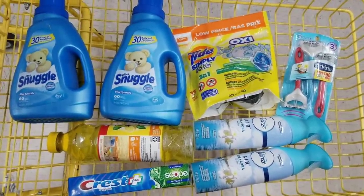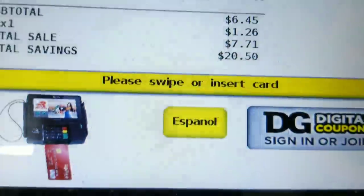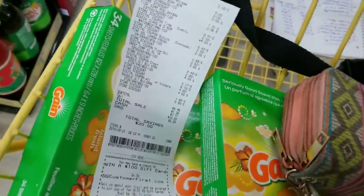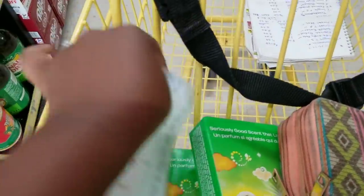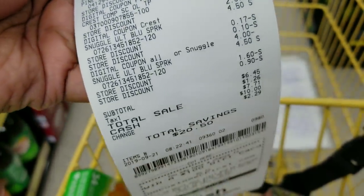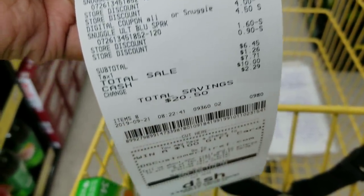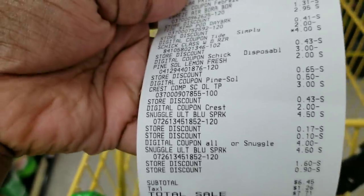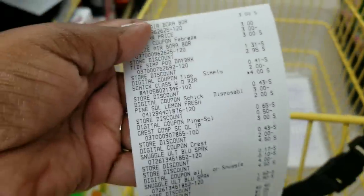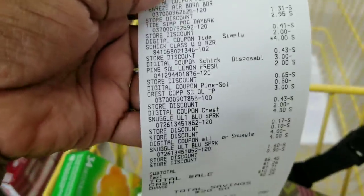Let's go to the register and see if my total plays out that way. After all coupons everything is applied — everything went as planned, everything came off as planned. My total was $6.45 for these eight items, making each item under a dollar. Now we're going to do our next all-digital scenario that is under seven dollars.